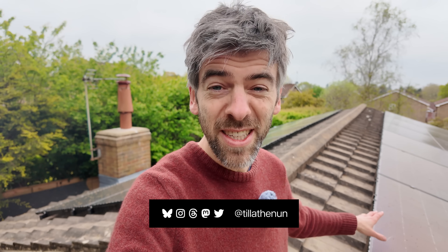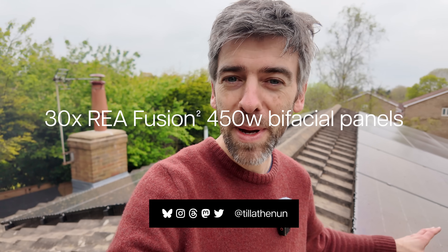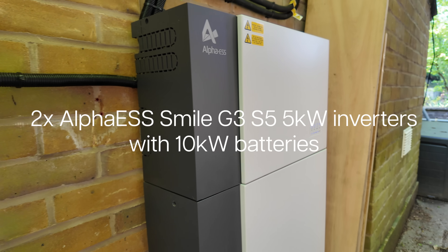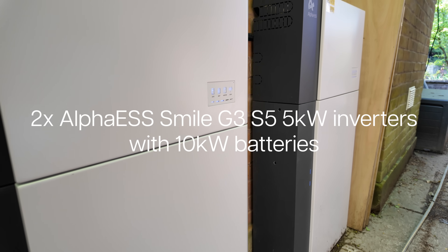We've got 30 solar panels. It's a 13.5 kilowatt array and we've got two batteries down there and two inverters. They're linked up in parallel. So it's been absolutely fantastic actually generating some power and using cheap electricity with the batteries. It's been so good — one of those things I just wish we had done sooner. It's a big chunk of cash, but it's fantastic to actually generate some power yourself on your own roof and be less reliant on importing energy from the grid.